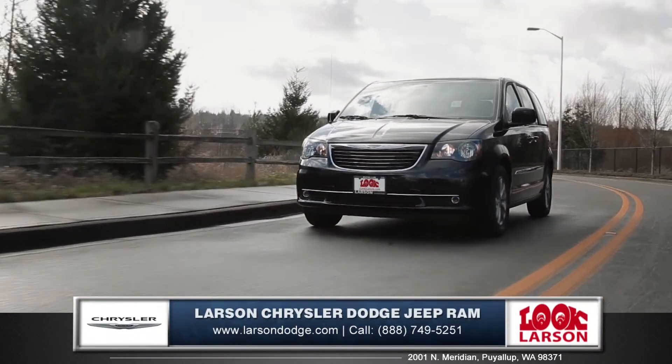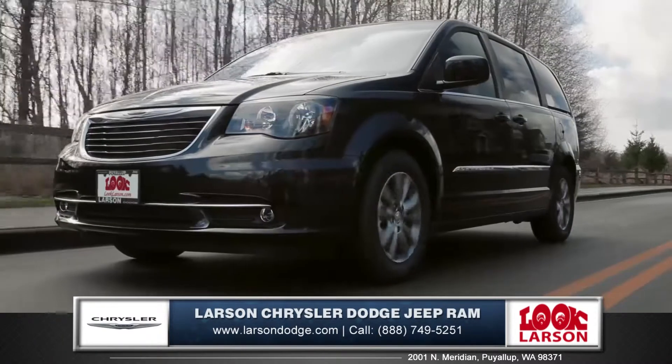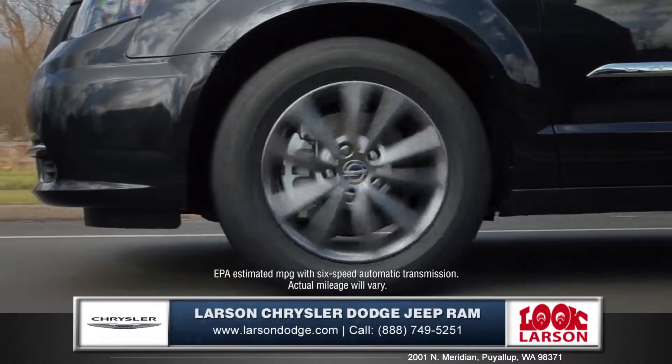The Town & Country is sure to get your family where they need to go with the powerful 3.6-liter Pentastar V6 engine, and delivers an astonishing 283 horsepower, while still achieving 25 miles per gallon highway.